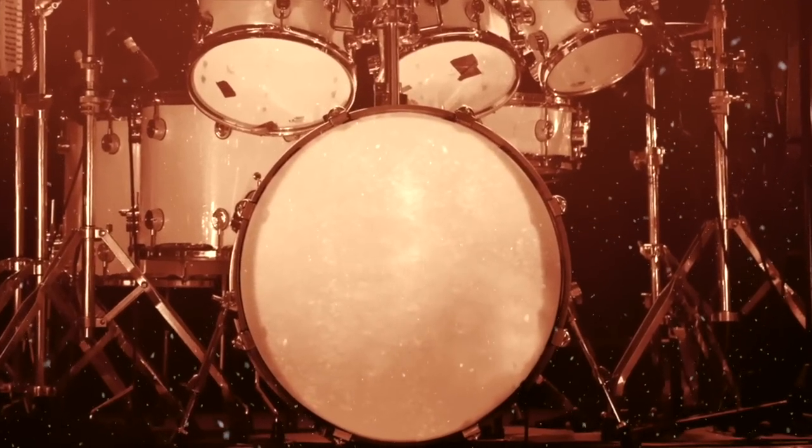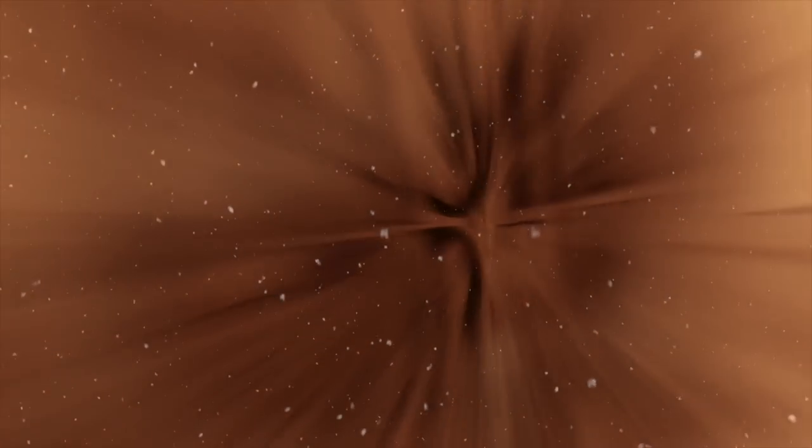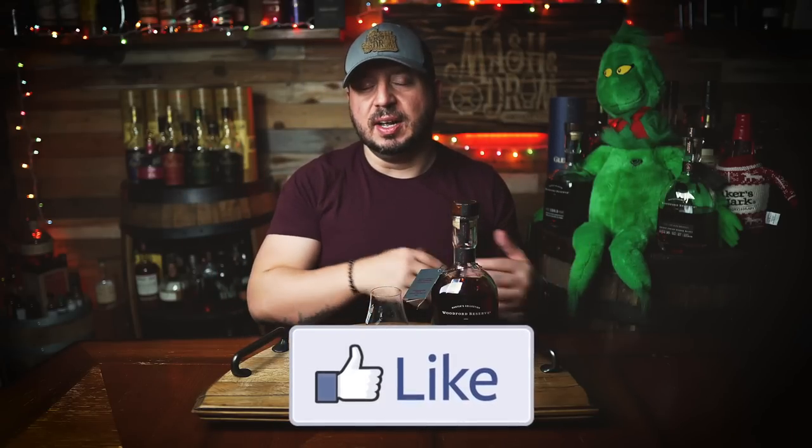Master Distiller Chris Morris and Assistant Master Distiller Elizabeth McCall wanted to play up the flavors of a traditional heavy style beer. In Kentucky, a fermented grain mash is traditionally called distiller's beer. Distillation converts this beer into a spirit that will become a whiskey once it's barreled. The Five Malt Stouted Mash is Woodford Reserve's take on crafting a spirit that has flavors of a traditional heavy style beer, or a stout.